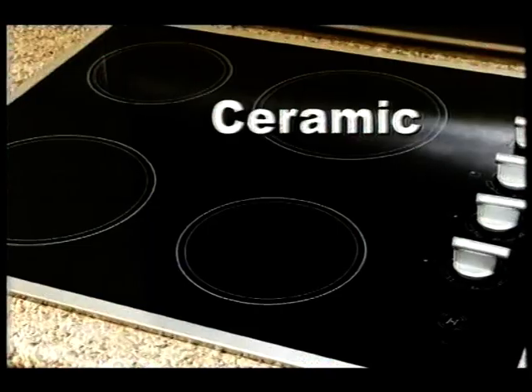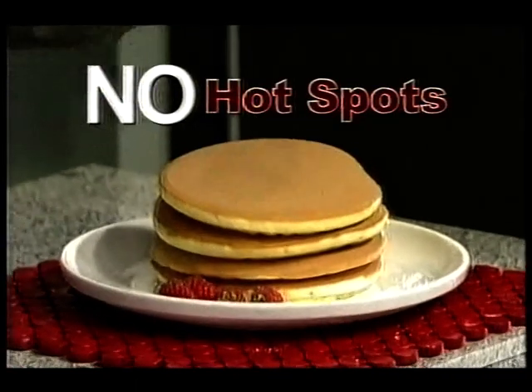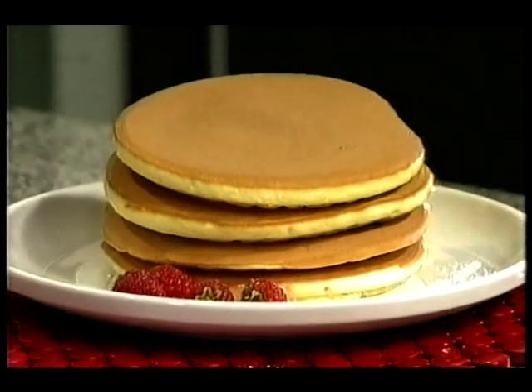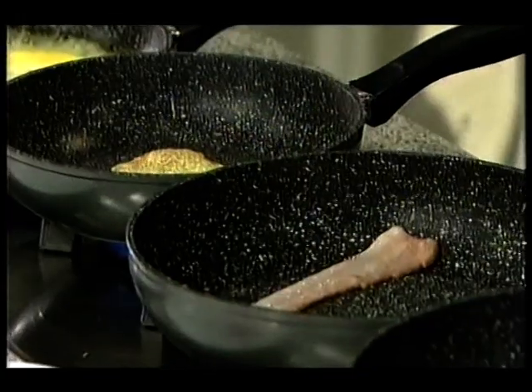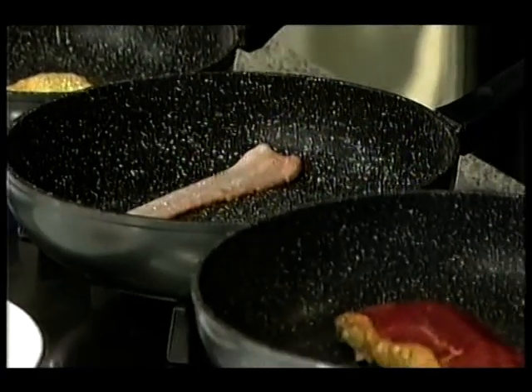It works equally well on all cooktops — electric, induction, ceramic, and as you can see here, gas. No hot spots. It's the perfectly cooked pancake — excellent heat transference and retention. It's the ultimate reason Stone Dine works so well and it's so natural.